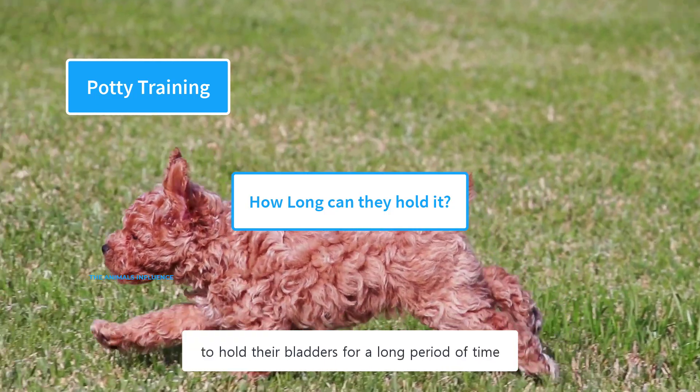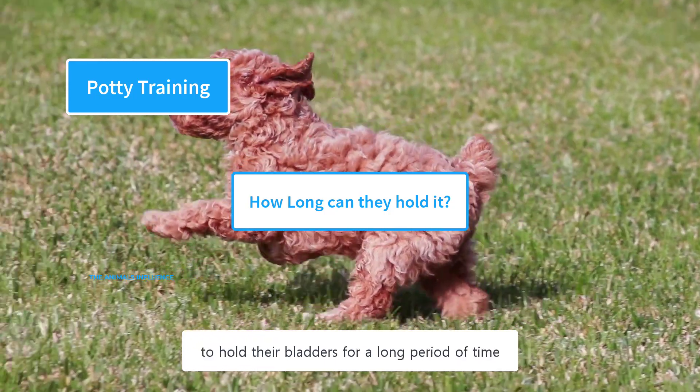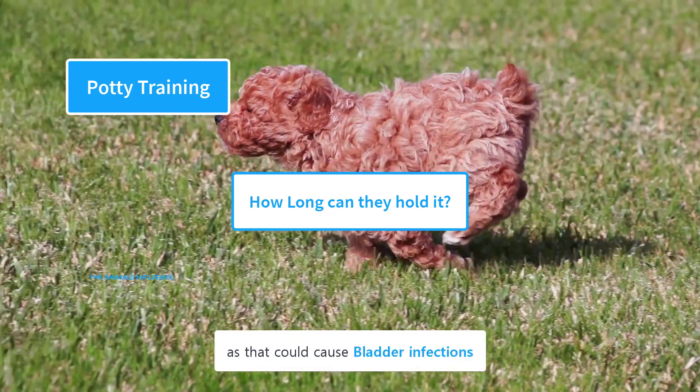Puppies should not be forced to hold their bladders for a long period of time, as that could cause bladder infections.